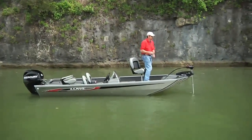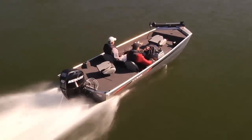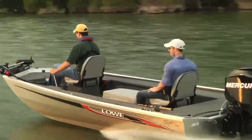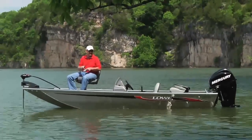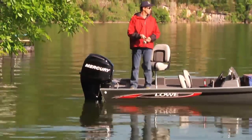When your requirements include multi-species fishability and superior value, you can't beat the Stryker Mod Vs and the Stryker Stick Steer. These one-of-a-kind bass packages were specifically designed to take the sting out of buying a quality bass boat package. New for 2012, the Stryker 17 features tournament-ready standard components, but is anything but standard.